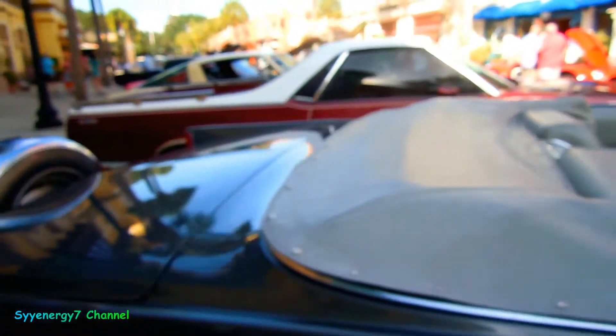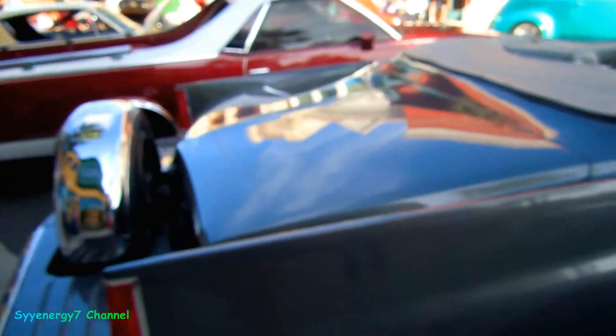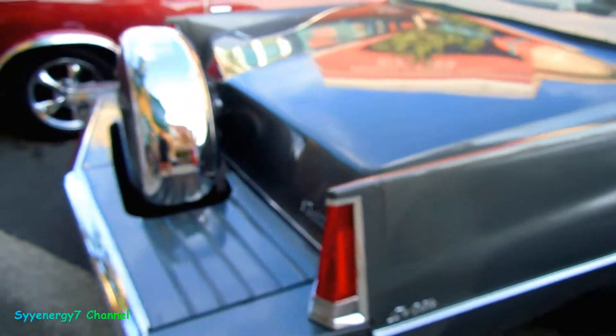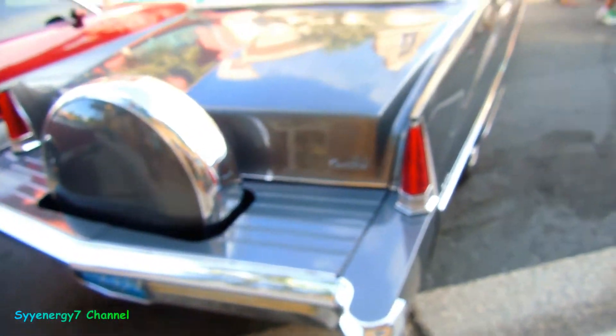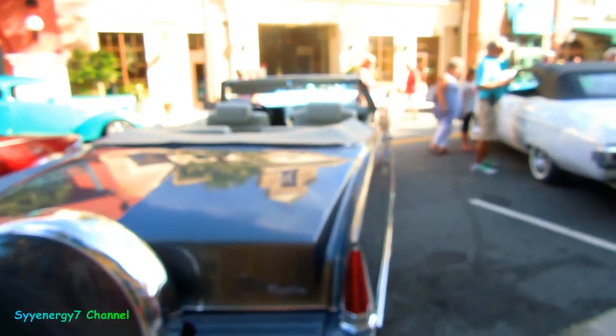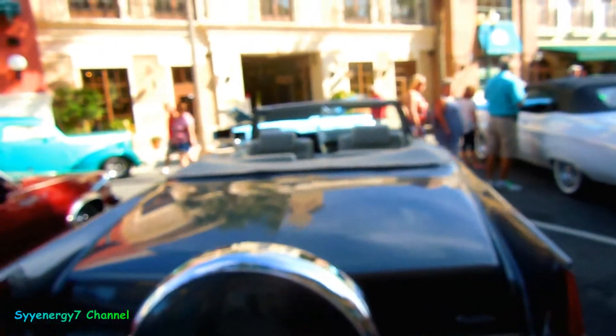And you had the Continental kit on this thing — extended bumper. That's kind of very much a rarity in 1969, big time. So it's DeVille, Cadillac DeVille. That's a hell of a big car, man.